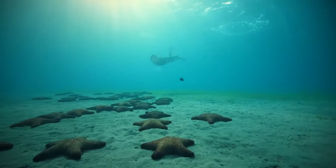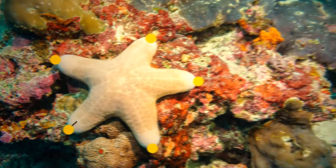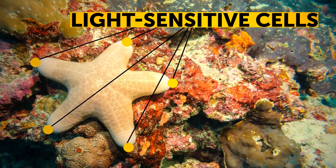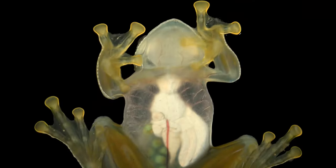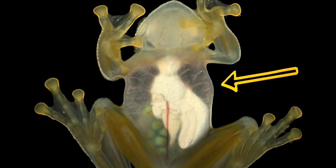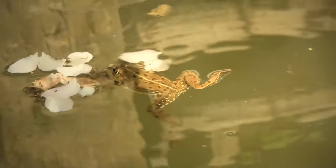A starfish does have eyes — one on the end of each of its arms. These eyes are light-sensitive groups of cells. Frogs don't need to drink water; instead, they have an area known as the drinking patch on their bellies and thighs, which they use to absorb water directly through the skin.